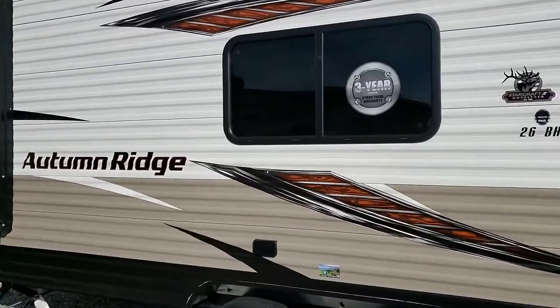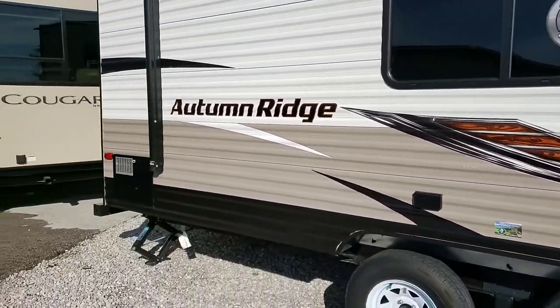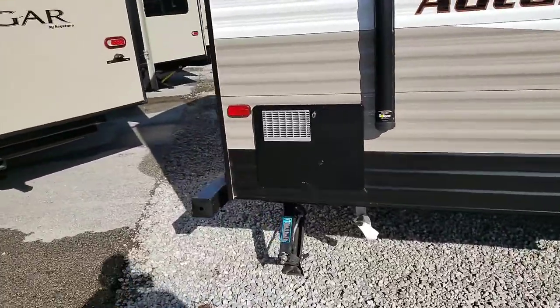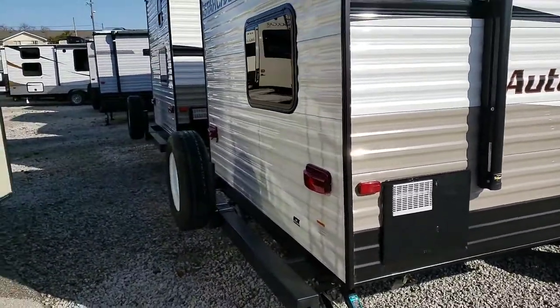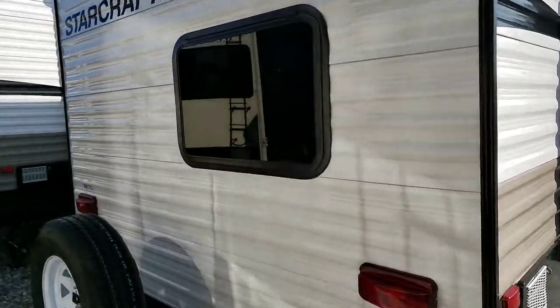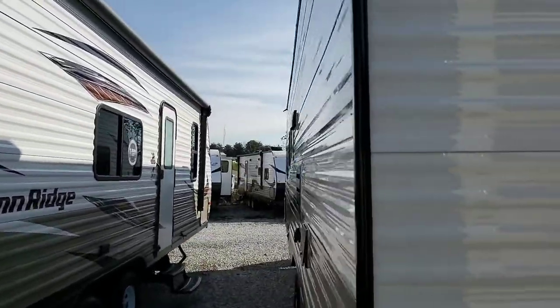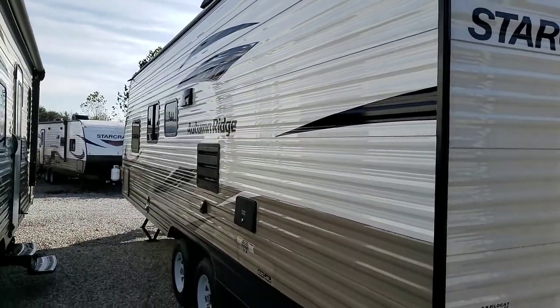This one also comes with a three-year limited structural warranty. You'll notice it has manual stabilizers, full bumper, and a nice spare. LED lights throughout the outside of the camper. Just a nice, clean, half-ton towable camper.